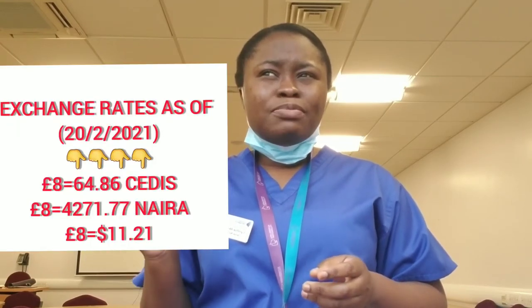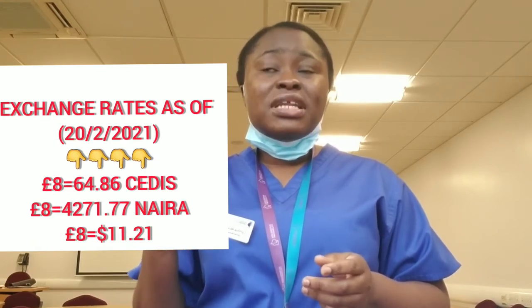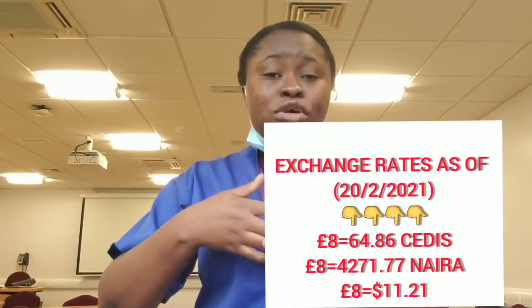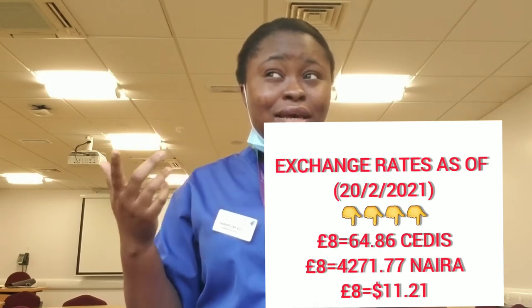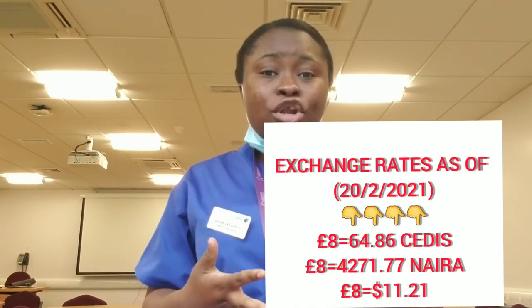The wages here are very good. Even if you convert back to your home country's currency, you realize there's a lot of money. The minimum wage is about £8.92 per hour. If you are getting 12-hour shifts, or even 24-hour shifts where you live in and all that, you can just calculate — it's a lot of money and you can save a lot.